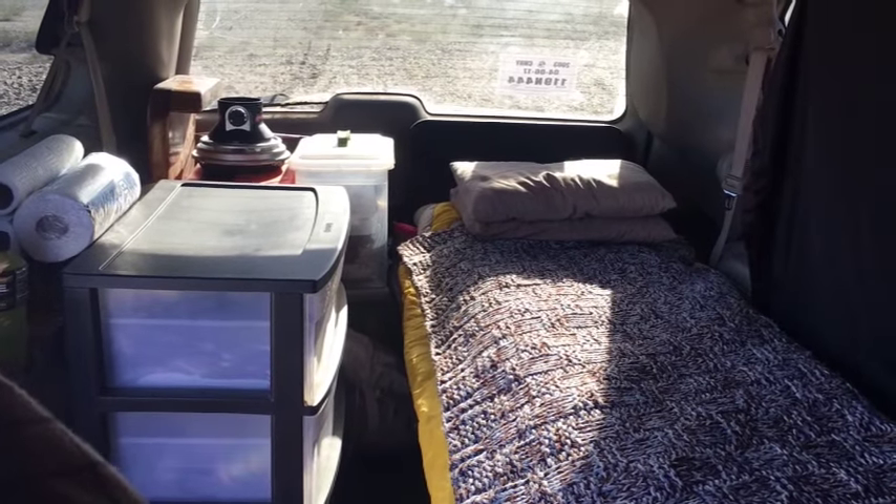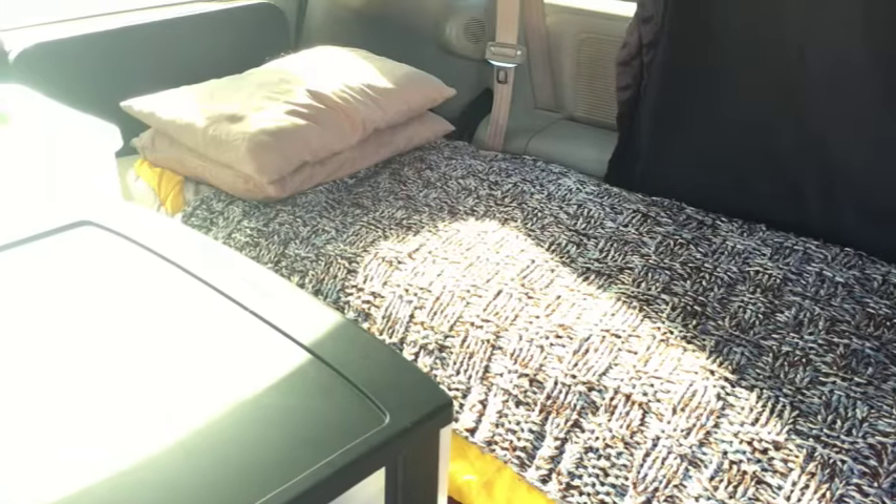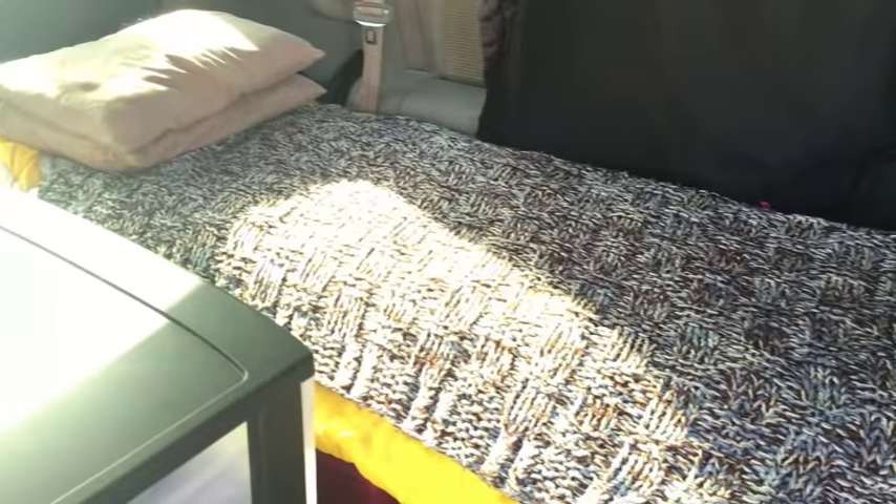The first build-out worked and was functional, but it was too cluttered for my liking — just too crowded. By sliding the bed forward, the batteries are now under the bed and I was able to change the storage in the back. It just made things so much more open, so I'll give you a quick look at it.